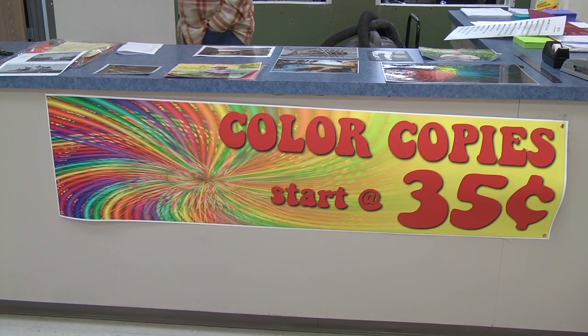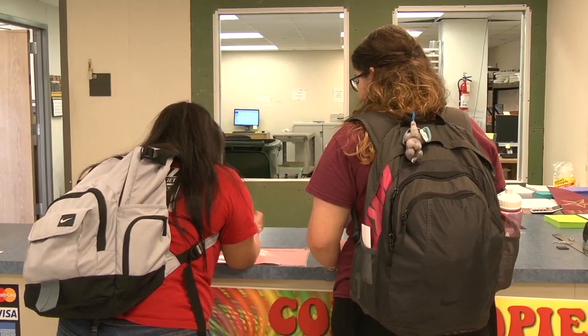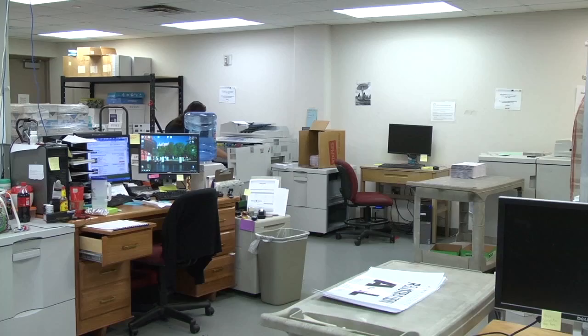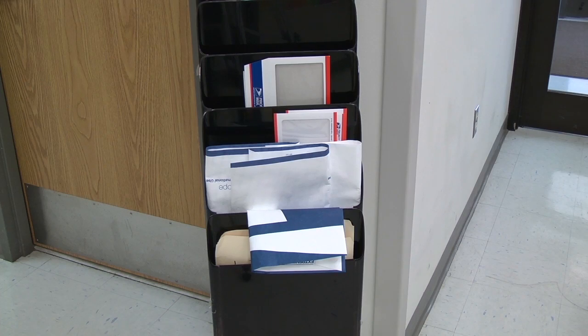Color copies start at just 35 cents. CopyCat's price menu is affordable for any college student's budget, and that money isn't going to waste. CopyCat reinvests its proceeds back into programs and facilities that matter to Texas State. In addition to office services and supplies, CopyCat provides business services for students.